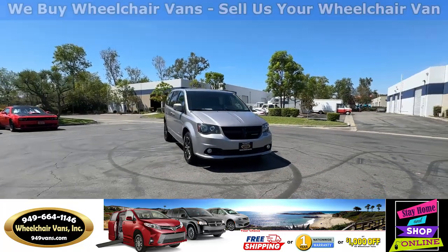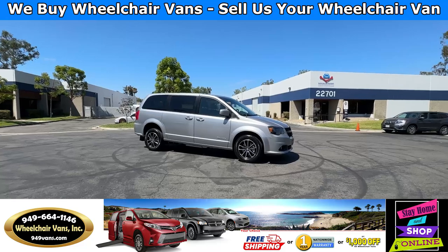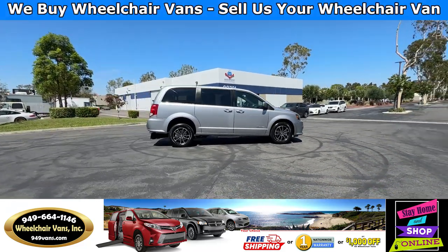Hello and welcome to Wheelchair Vans Inc. Today I'll be going over a 2018 Dodge Grand Caravan equipped with the BraunAbility Rear Entry Manual Ramp.